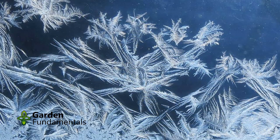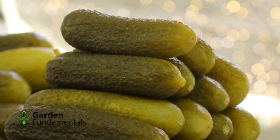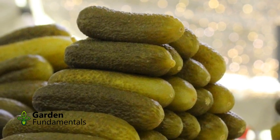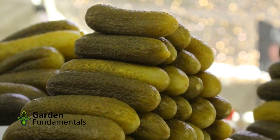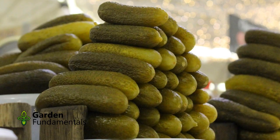Cucumbers are a warm season crop. They can't take frost and you can't plant seeds in the ground until it warms up. Once a plant starts producing cukes, it will continue until frost. Each plant will produce about 2 cucumbers per week, so for an average family you don't need a lot of plants to keep a salad on the table.